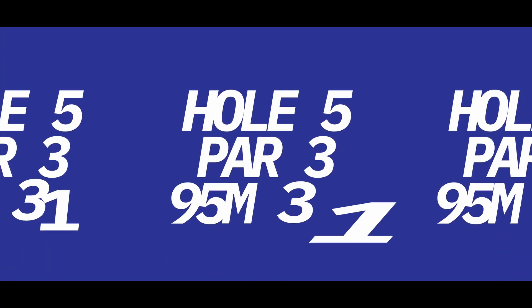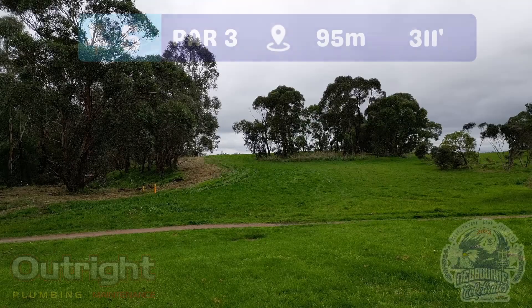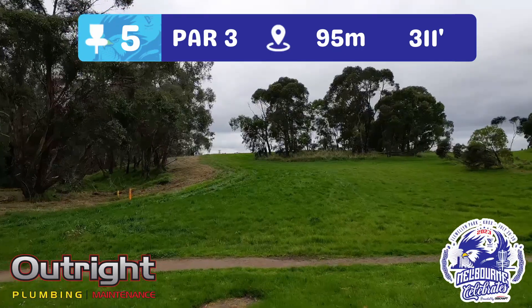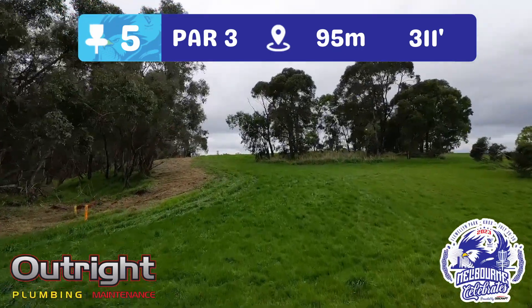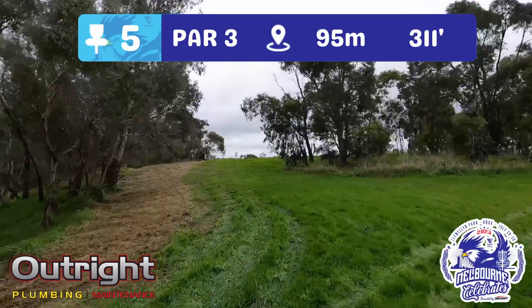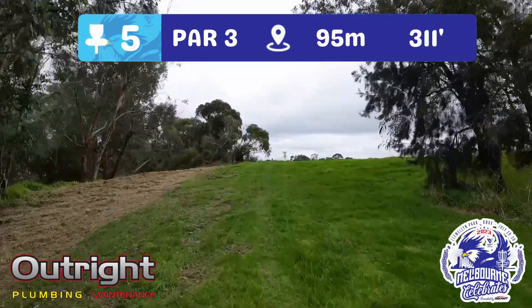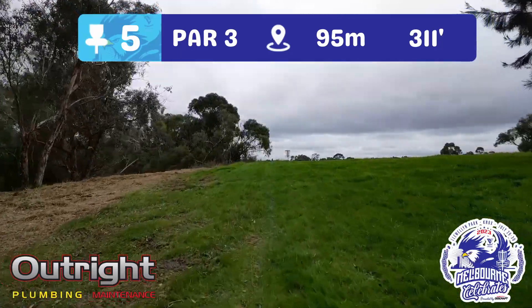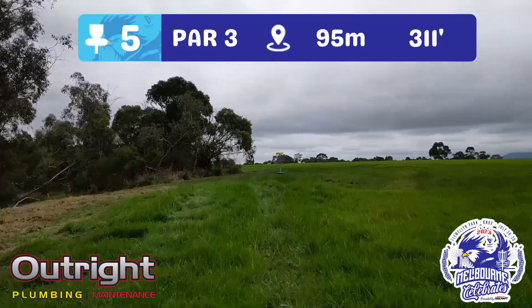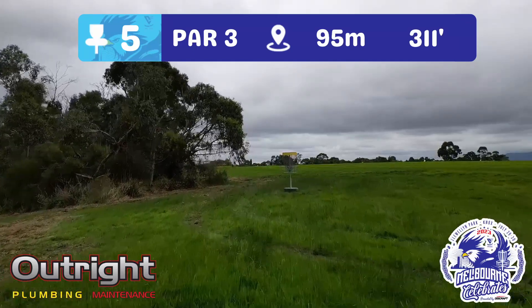A bit nasty indeed — we've got a 95 metre par three here on hole five, headed up the hill. For those who played the preview for Llewellyn Park, you'll note that the left-hand OB is no more. They decided it was a hard enough hole as it is. Now you just want to bomb something straight up this hill and either get a look for birdie or a simple approach to get up and down for par.